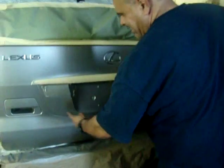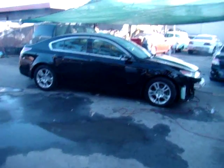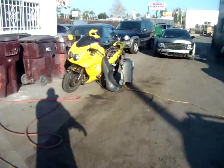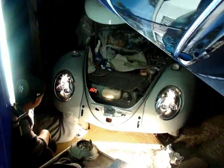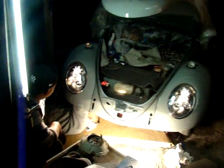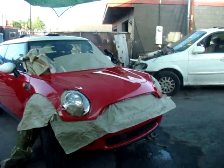Blemish — is that a blemish right there? I'm gonna fix it right now. Mini Cooper looking beautiful. Almost done, it got crashed.